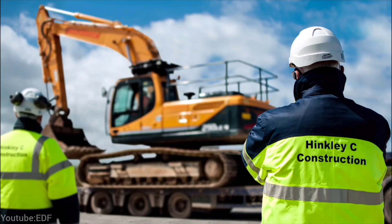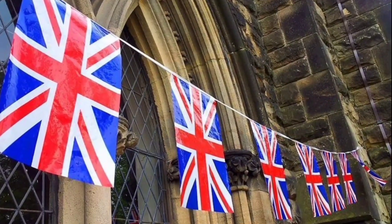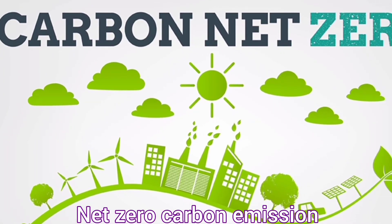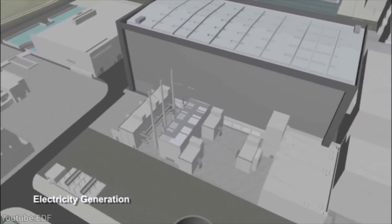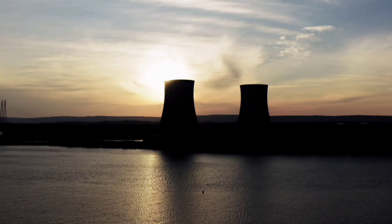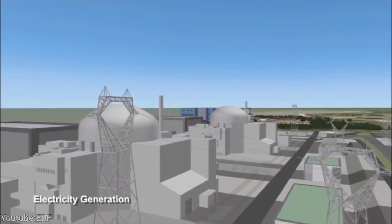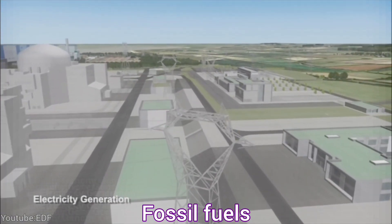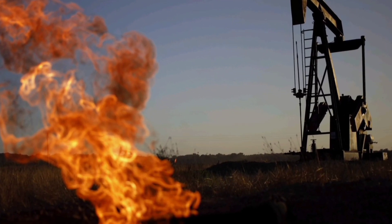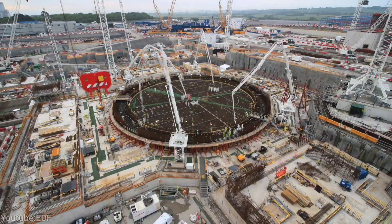Hinkley Point C will provide reliable and clean electricity to help the UK achieve its goal of net-zero carbon emissions by 2050. The power station will emit very low levels of carbon dioxide — even lower than wind and solar power. It will also reduce the UK's dependence on fossil fuels and imported energy sources, enhancing its energy diversity and resilience.